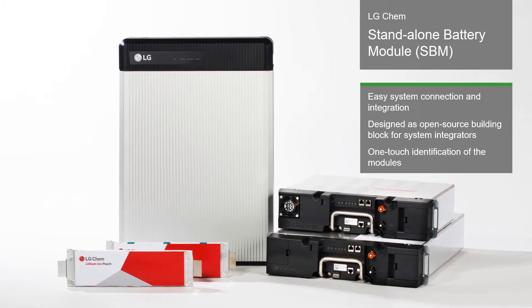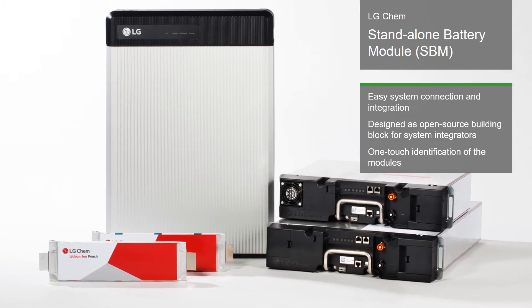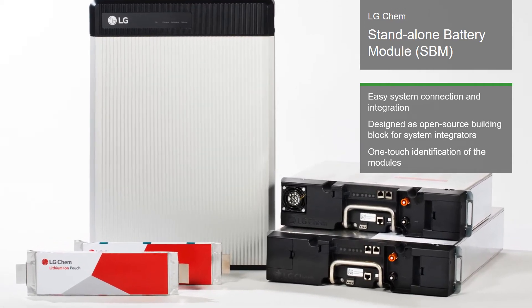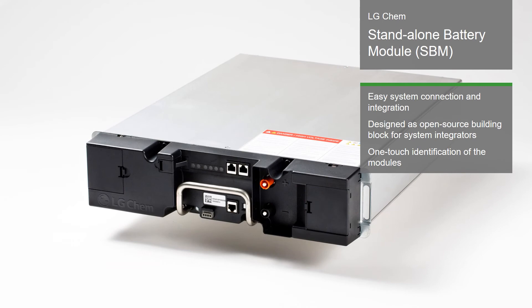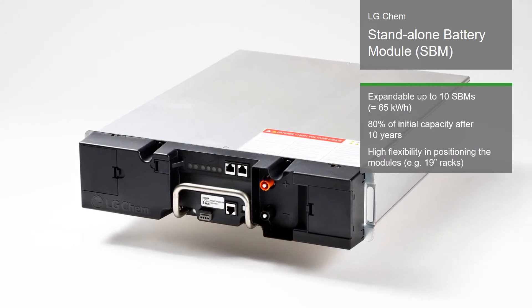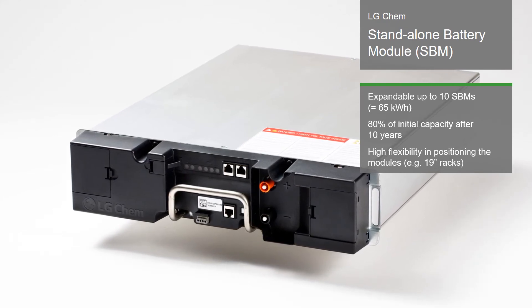The SBM functions as a building block and reliable battery source for system integrators. A very compact battery module, the master module also monitors slave modules, and its one-touch button automatically registers each module's ID to the system. The jury was impressed by the easy system connection and integration of up to 10 battery modules in racks up to 65 kWh.